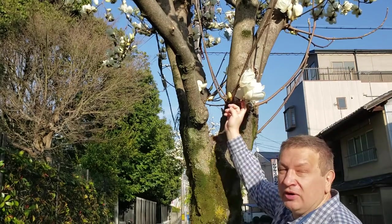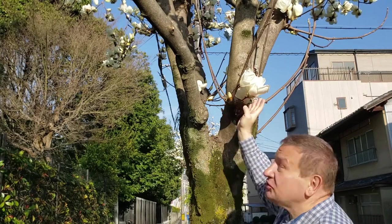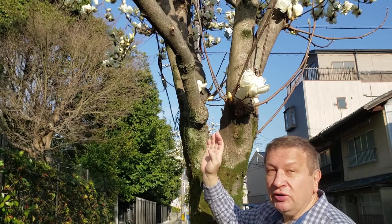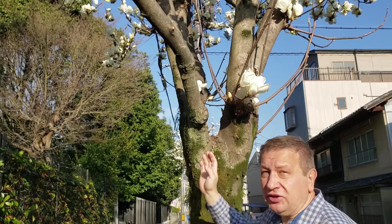Hello, here I am on one of the streets of Kyoto. Today is March 13th and I want to show you one of the first flowering magnolias. This is Magnolia denudata, the Chinese species, which has been in cultivation for thousands of years.